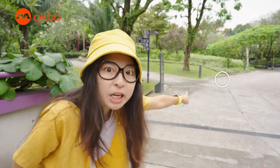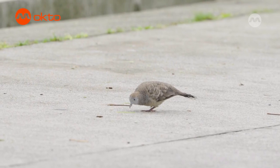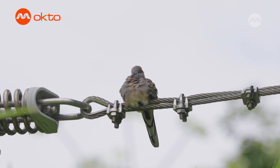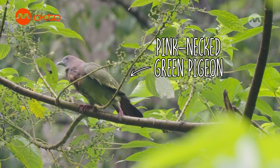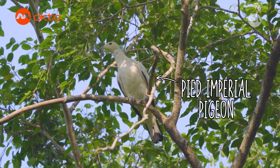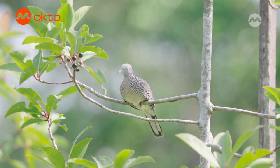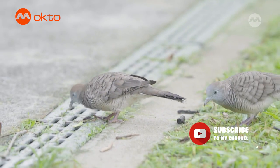Can you see that bird pecking over there? That's a zebra dove. Doves and pigeons actually refer to the same group of birds and there are many species of them around — the familiar rock pigeons, the colourful pink-necked green pigeons, the majestic pied imperial pigeon, and the one we are looking at right now, the zebra dove. Interestingly, I always see them in pairs.